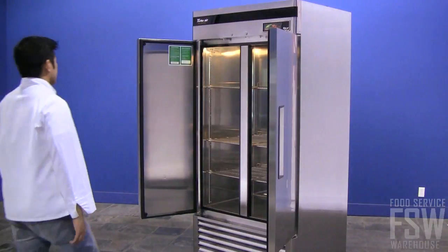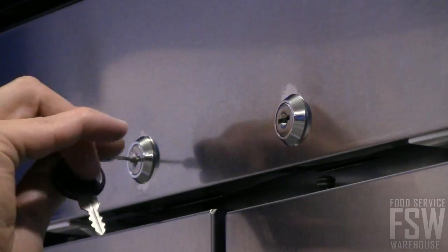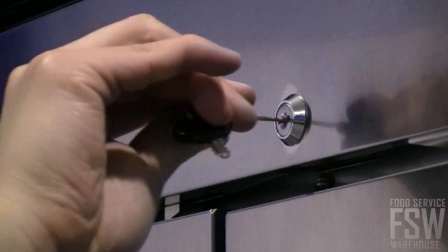The doors on the unit swing open with recessed handles that are easy to grasp during busy days in the kitchen. The doors stay open when needed and are self-closing to maximize energy preservation. They also have built-in locks to keep food items secure.